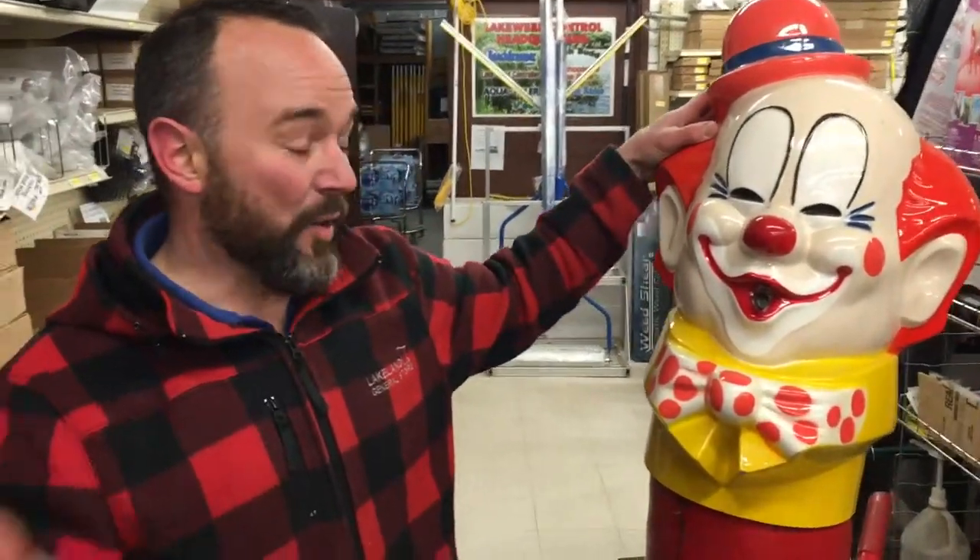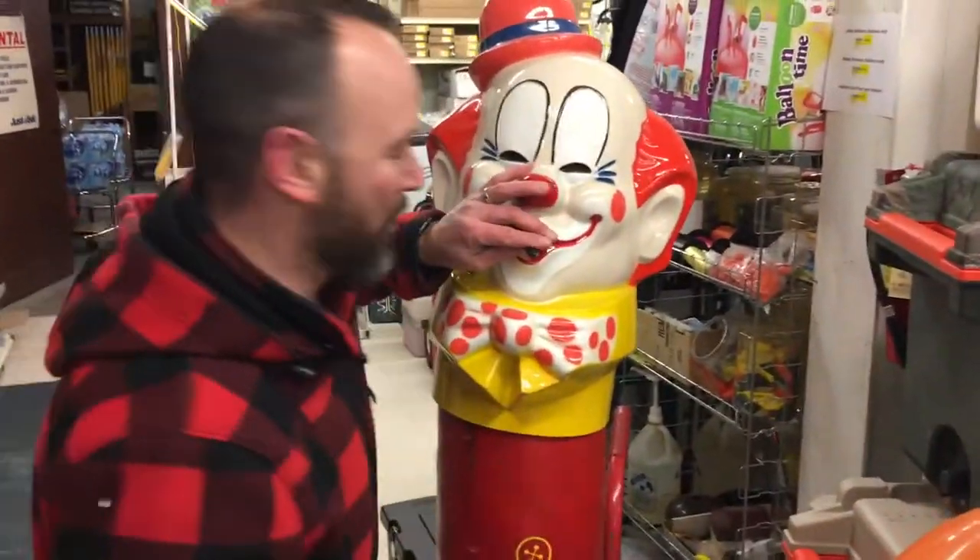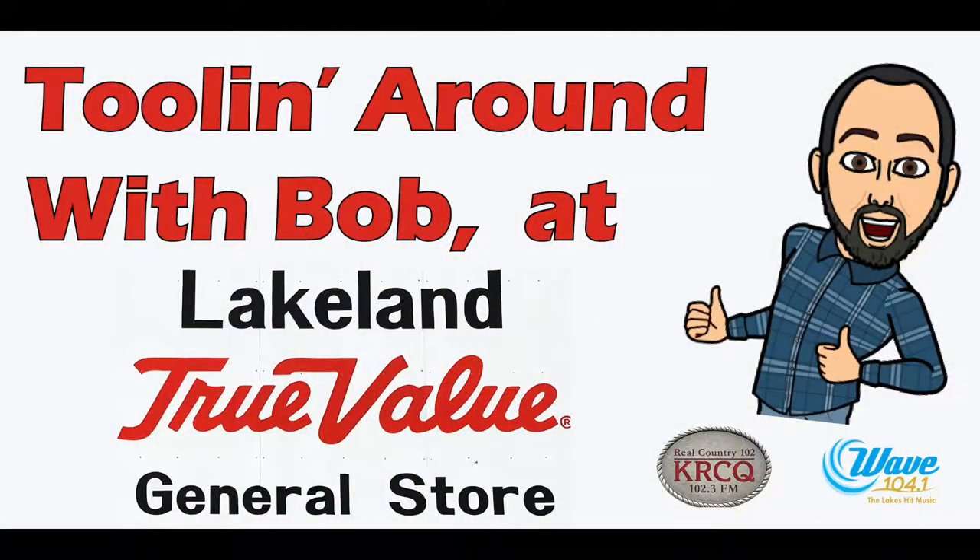It really is remarkable. One other thing I wanted to mention for parties that's really fun — we will also fill balloons here with helium, because it makes them float really high. We're tooling around at Lakeland General Store in Dunvilla. Thank you.